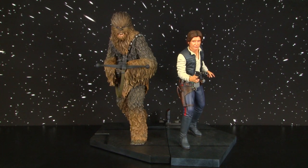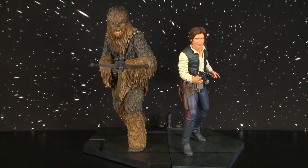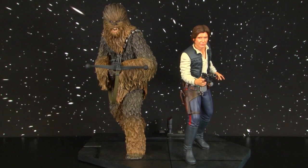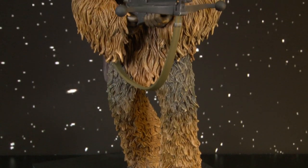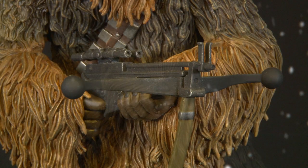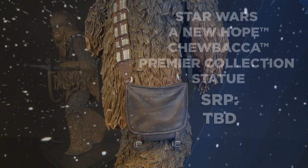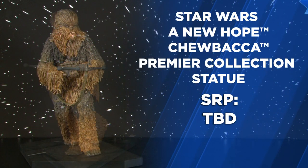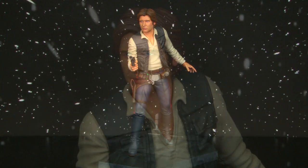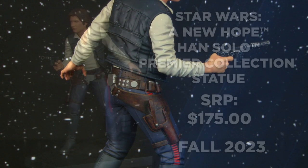Sold separately but pairing well together, here's Chewbacca and Han Solo — pilot and co-pilot of the Millennium Falcon, sculpted in a famous publicity still from the original Star Wars. Stepping out of the Millennium Falcon and standing on a Death Star themed base, here's Chewbacca with his bowcaster ready, finely detailed hairs, leather accents, and low-slung bandolier. Han has his classic black vest on, detailed leather holster, and DL-44 blaster.